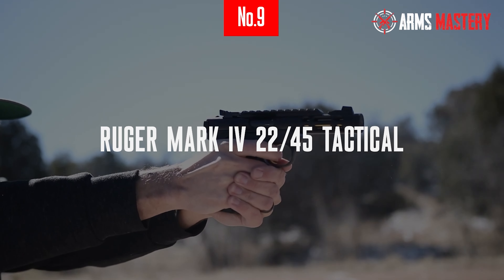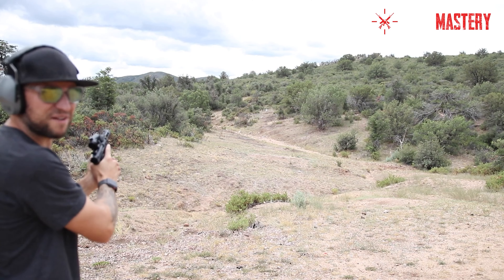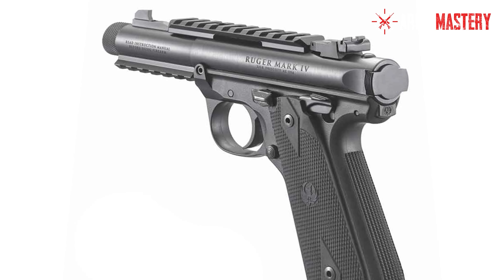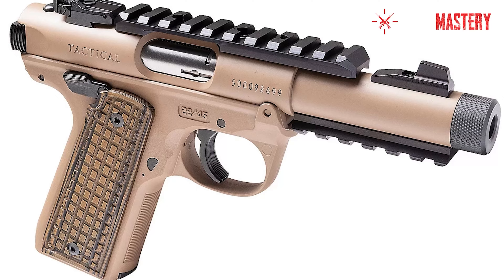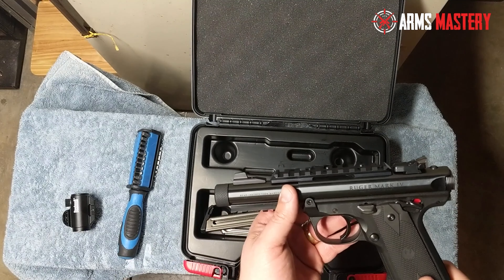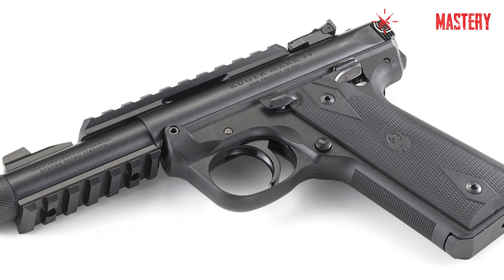Number 9: Ruger Mk IV 2245 Tactical. Meet the Ruger Mk IV 2245 Tactical, where classic meets contemporary in the world of precision target shooting. Sporting a 4.4-inch barrel, this .22 caliber pistol not only promises stellar accuracy, but also exceptional stability, making it a favorite among competitive shooters and enthusiasts alike. What sets it apart is its innovative one-button takedown feature, which simplifies field stripping to a matter of seconds, ideal for maintenance on the go. The adjustable rear sights and a handy Picatinny rail offer ample space for customization, whether you're looking to add optics or other tactical accessories.